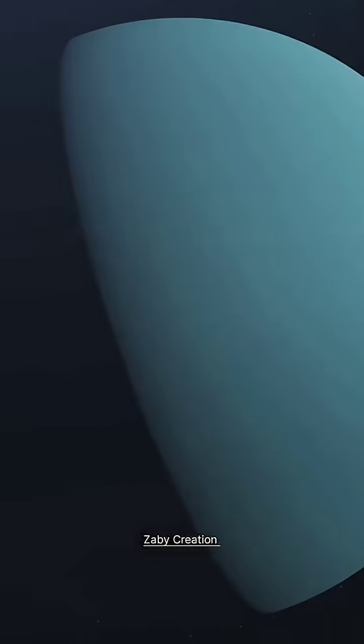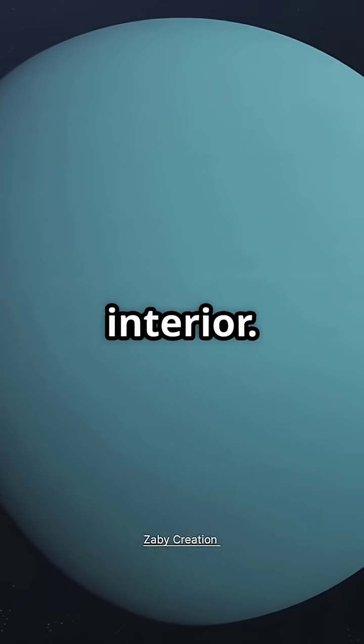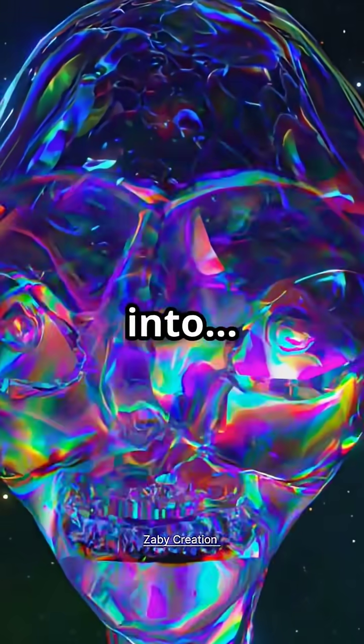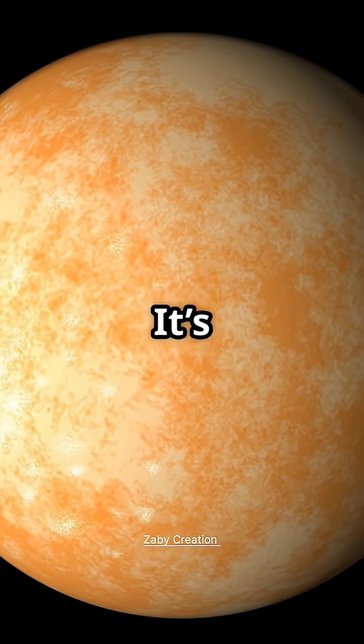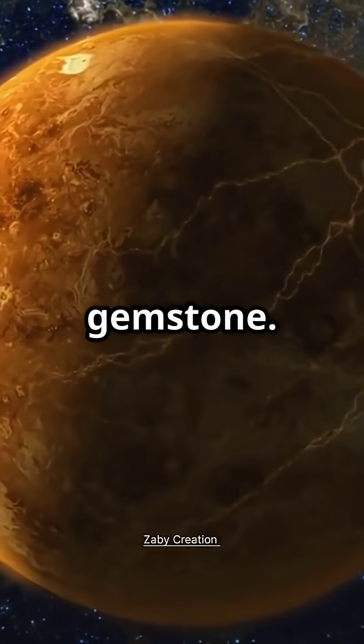Here's where it gets wild. Scientists believe 55 Cancri e has a carbon-rich interior, and under that pressure and heat, carbon could form into diamond. That's right — a planet potentially made of diamonds. It's not just sparkling rock; this world might be an entire gemstone.